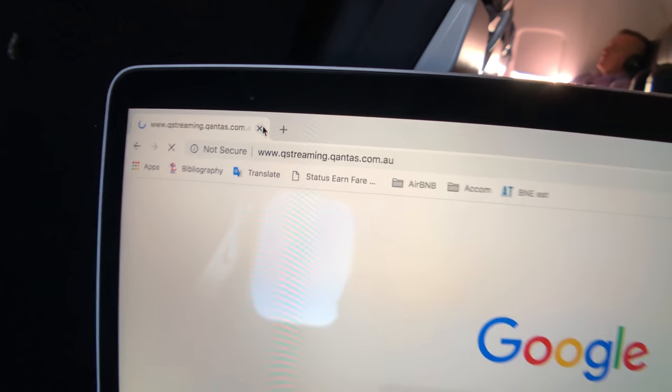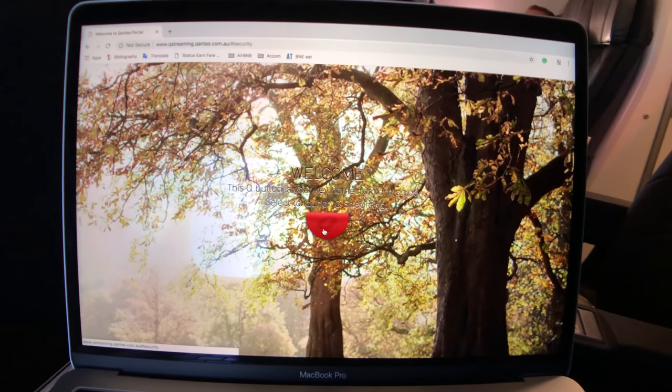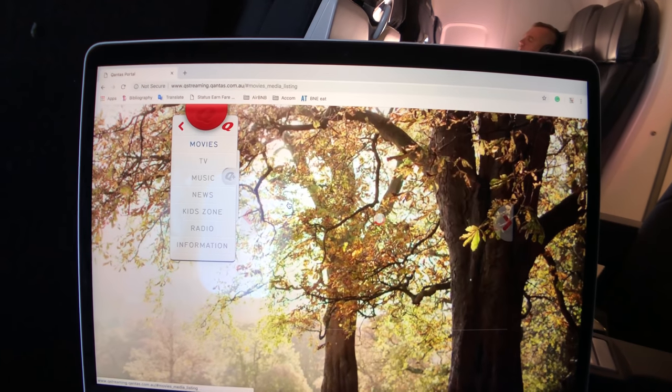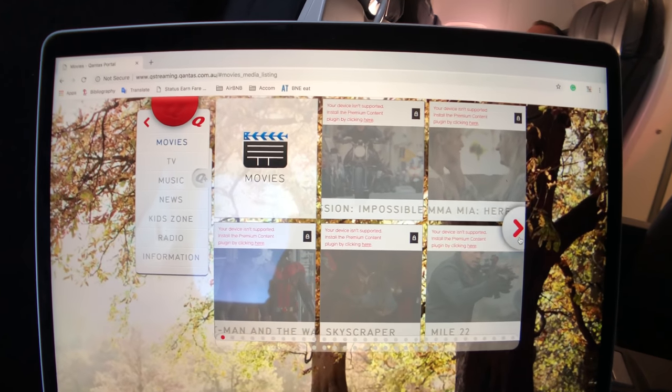There's no personal TV on this flight, but there is Wi-Fi which you can connect to and watch some movies. Simply go to qstreaming.com and here we are — the options are quite good for this short flight. Just make sure you have sufficient battery as there's no power point.